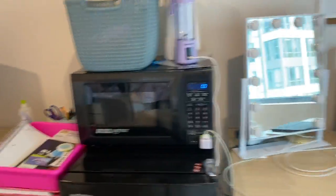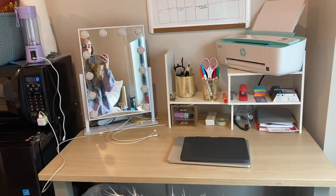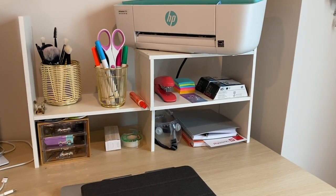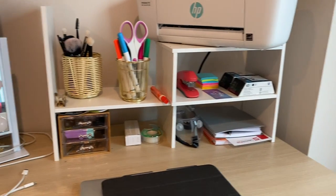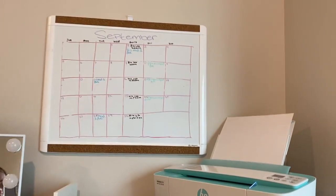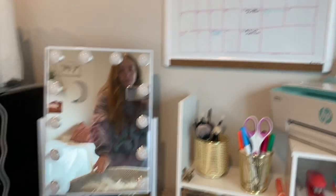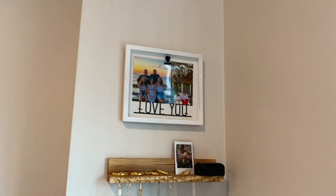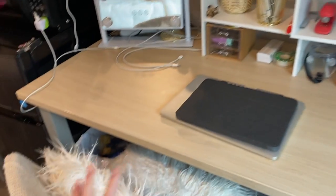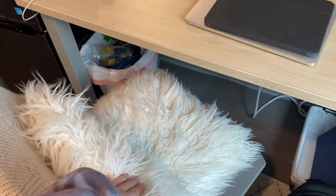My mom said when she first got here, 'You're not gonna fit a venti drink in there.' Here's my desk — it's a little smaller than I thought. I got a desk hutch so I have all my school supplies, notebooks, pens, pencils, my makeup, printer, and a little calendar I had to hand-draw. I also have my jewelry stuff, which I got from Amazon. The desk chairs are awful and really uncomfortable, so I just use a pillow from my bed.